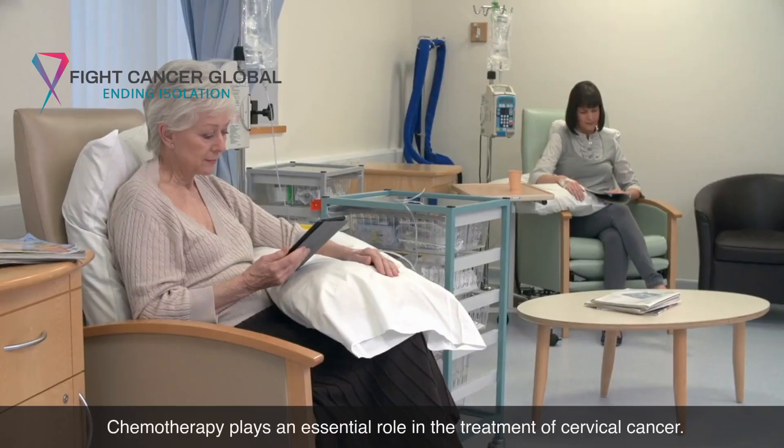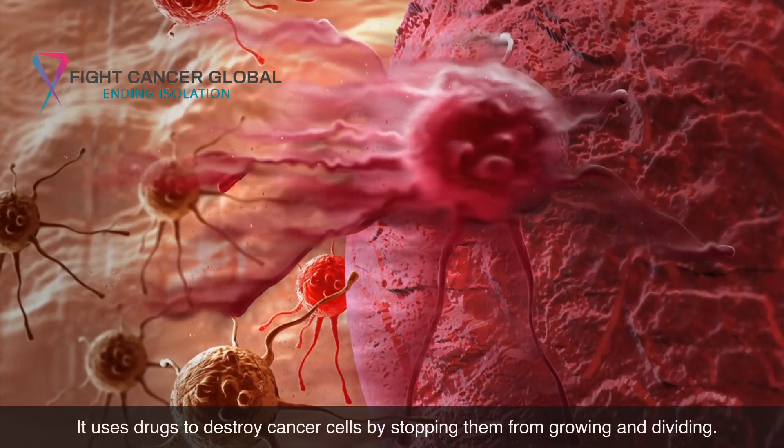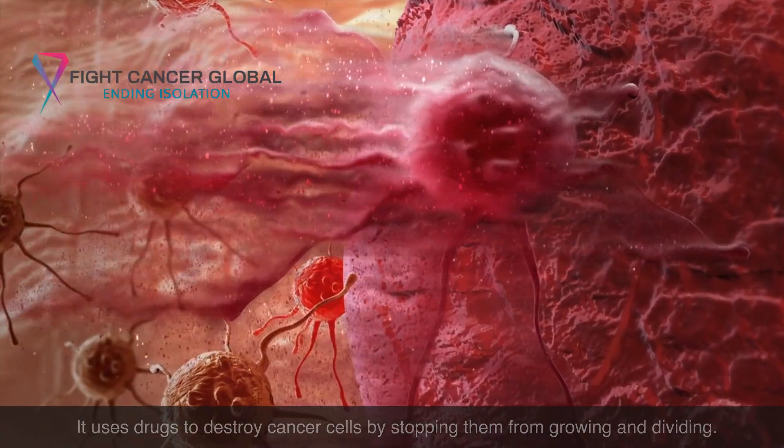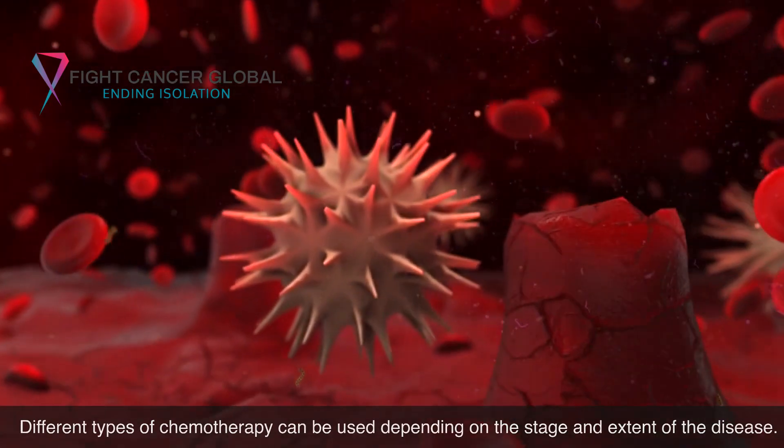Chemotherapy plays an essential role in the treatment of cervical cancer. It uses drugs to destroy cancer cells by stopping them from growing and dividing. Different types of chemotherapy can be used depending on the stage and extent of the disease.